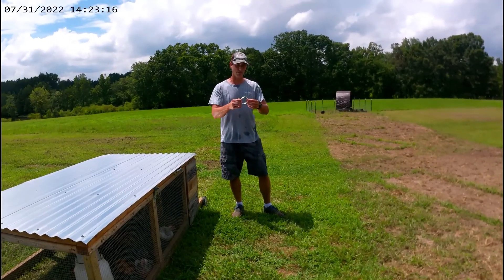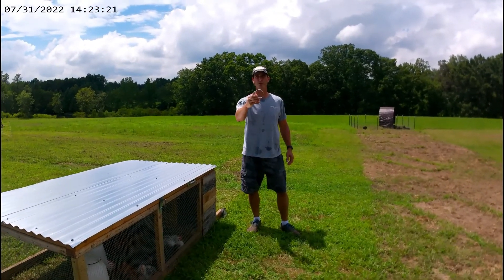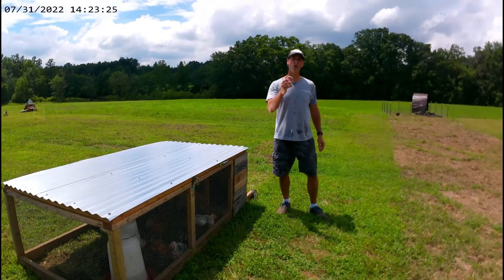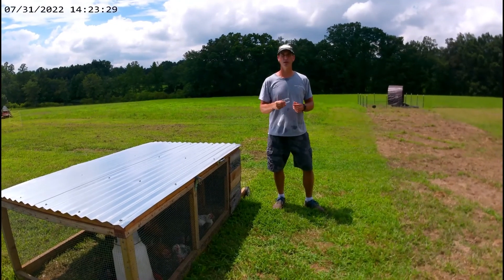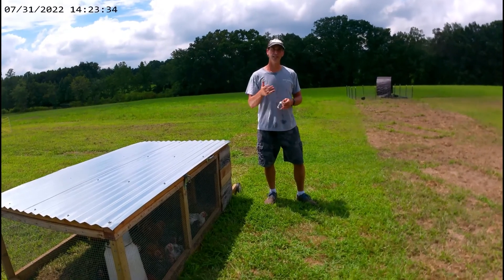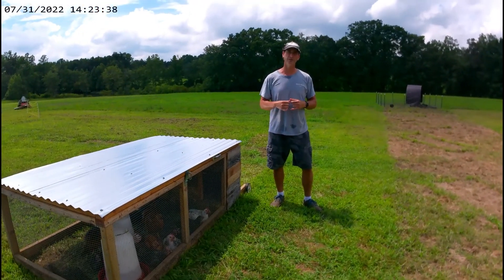Just to give you an idea, I wanted to show you the clamps that we use on the paddock we built. You can get them from Home Depot, any hardware store, Lowe's, or Tractor Supply — they're about $1.45. This is what we have holding the t-post and the hog panels together, and they have worked extremely well — very quick to take off and very quick to put on.